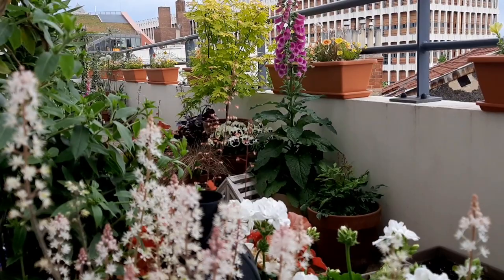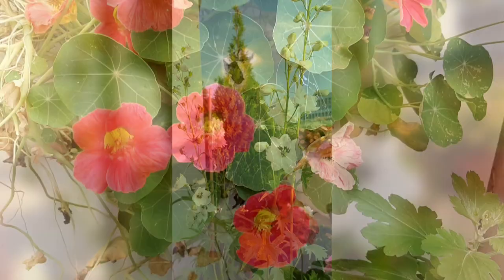This year I grew a lot of plants from seeds, like these foxgloves, delphiniums, nasturtiums, and of course my favorite colors.